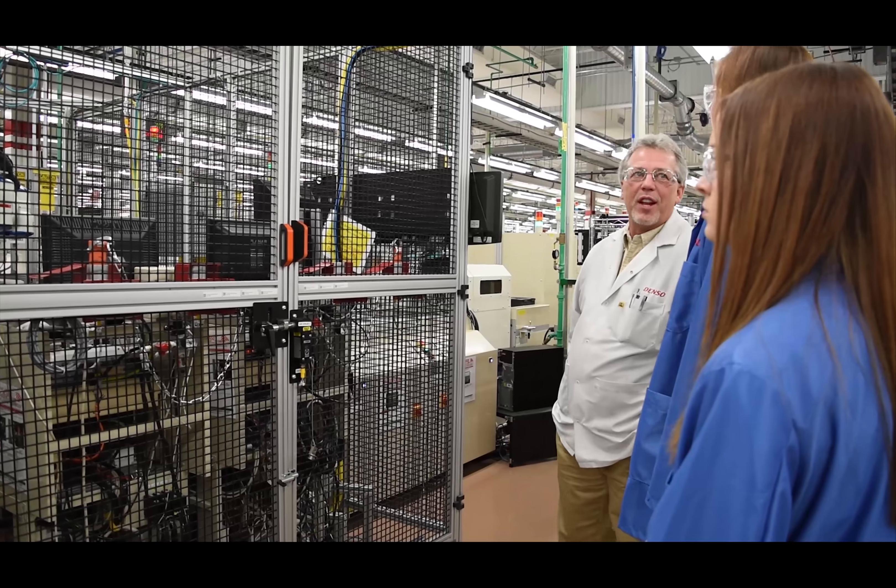Denso is one of the largest global automotive suppliers of advanced technology, systems, and components. Denso Manufacturing Tennessee appreciates the opportunity to see the progress throughout the four years and looks forward to its final completion in 2018.